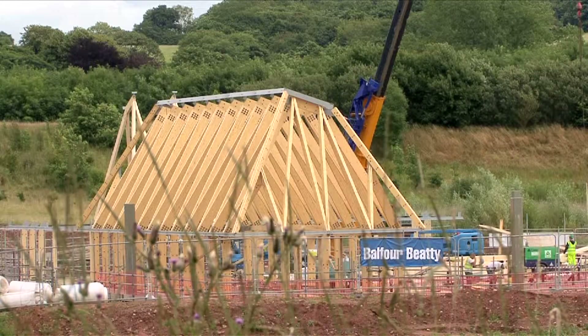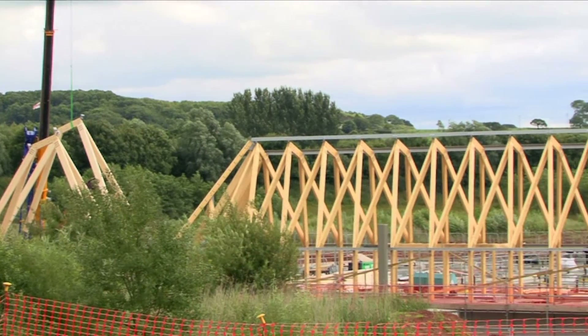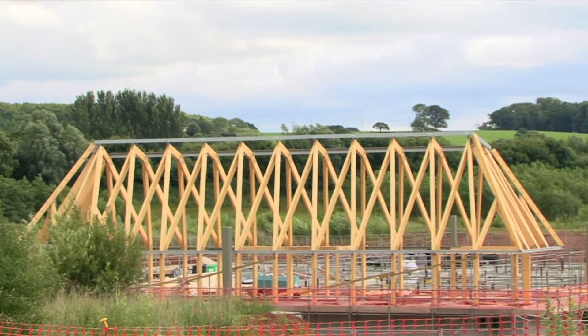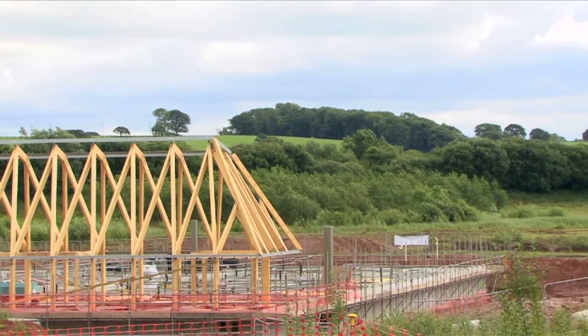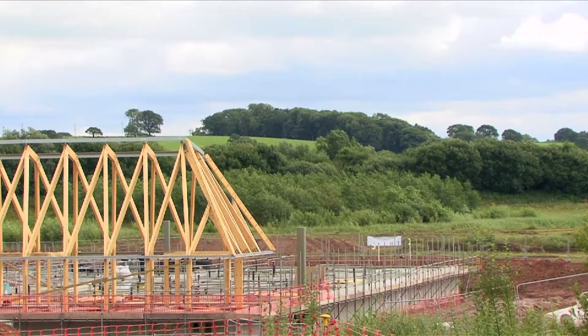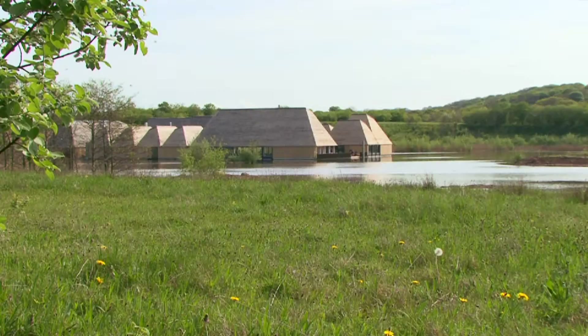The architectural technologist is the person who translates the ideas from the architect — the concepts that they come up with — into a form that someone on site can actually build. So they produce the drawings, write the specifications, and make sure that the architect's vision actually gets built.